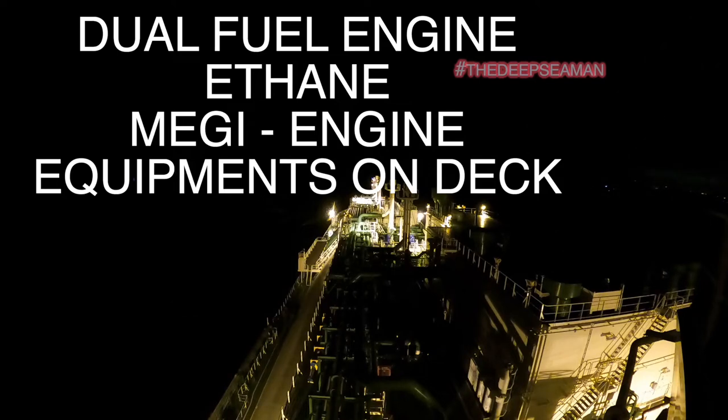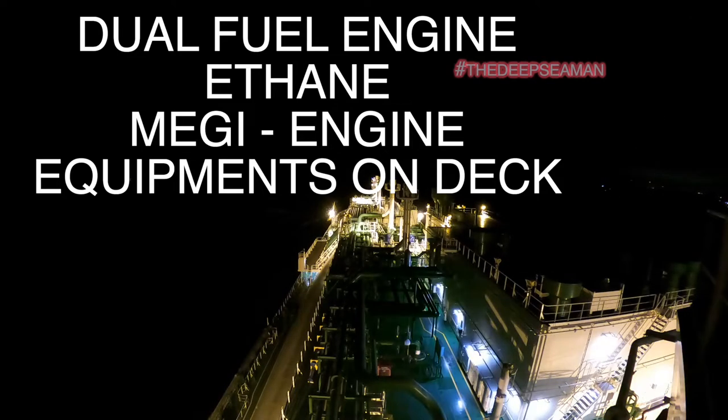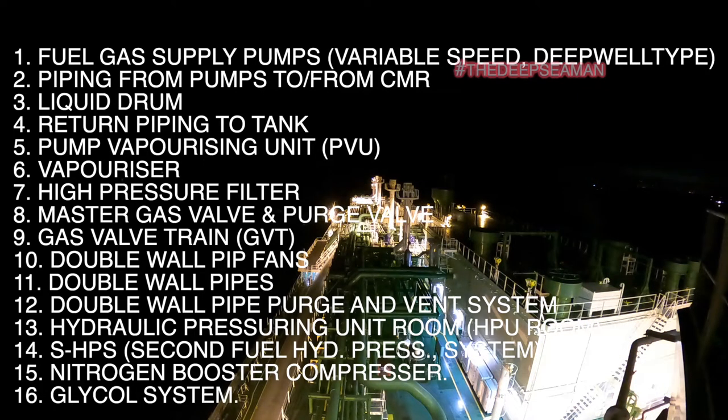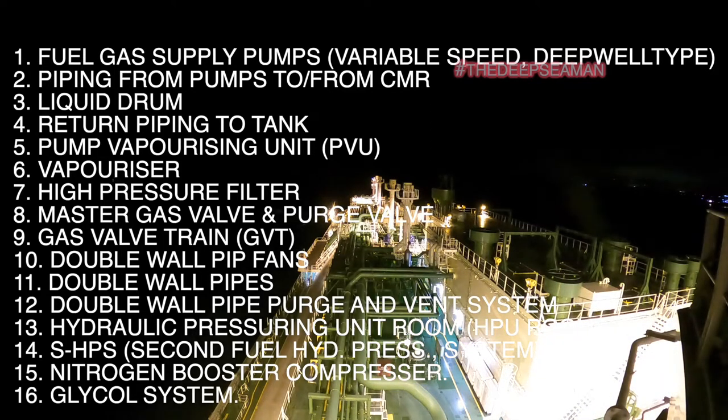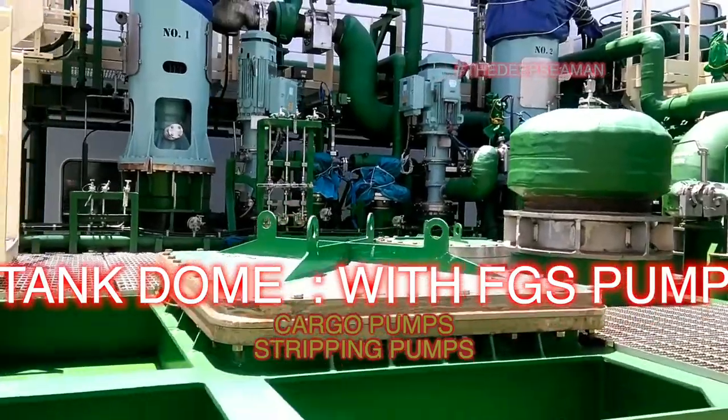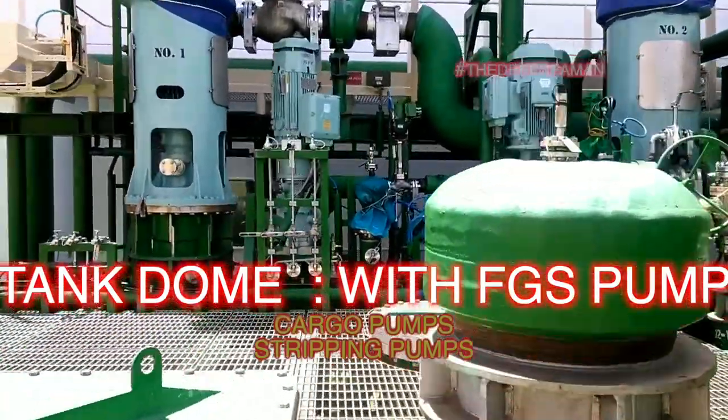Welcome back to my channel, The Deep Sea Man. I hope you understood the first part of the video. In this part — and I think I need to split this into a couple of parts — we're going to cover how the liquid cargo reaches from the tank to the CMR room and how it returns back to the tanks. Let's start from the tank domes where the FGS pump is mounted.